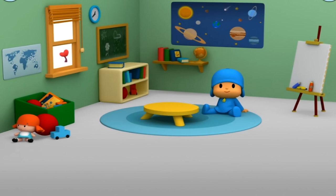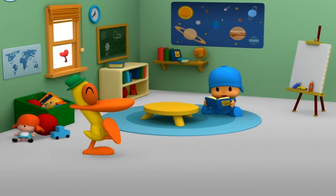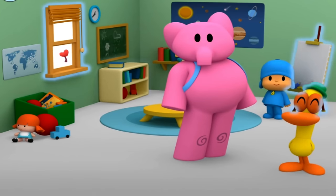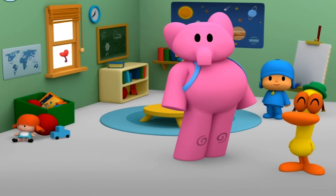Pocoyo, it's story time. Find Pocoyo a book to read from the bookshelf. What a lovely book! I love story time. What else can you find in the classroom? When it's time to go, help Pocoyo put the toys in the toy bin.